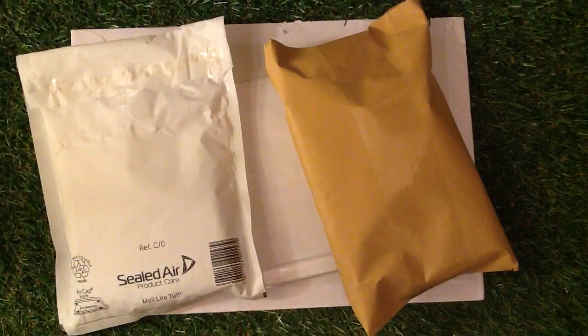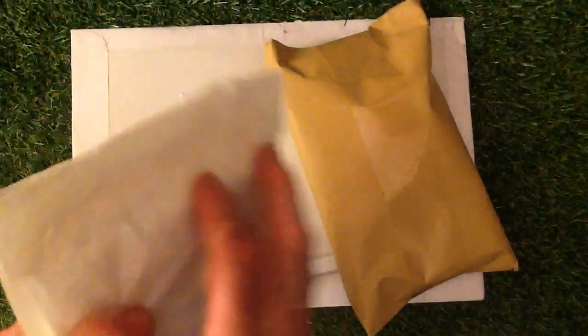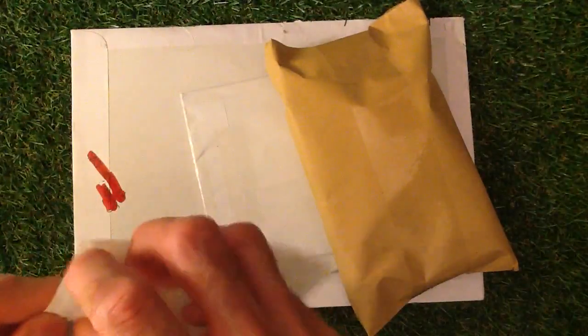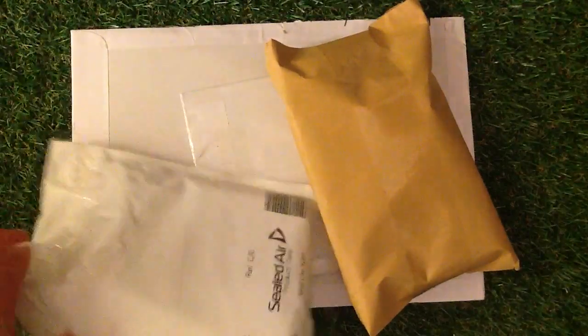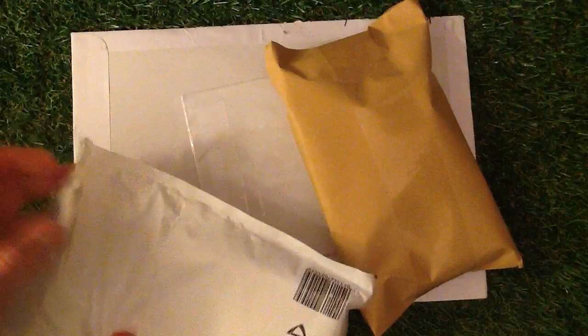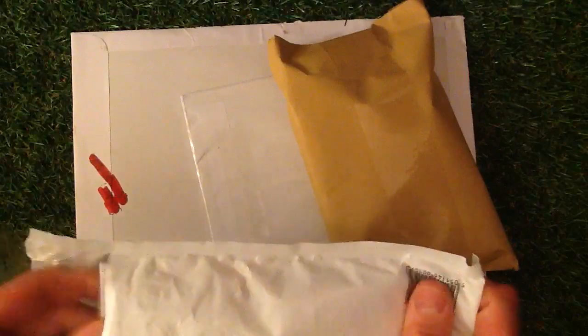Let's get straight in here! I'm quite excited because I haven't done a mail day for a long time — I thought it's about time we did it. We've got plenty of different sets that we're doing. Let's open this one first and see what we can find.